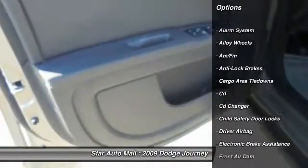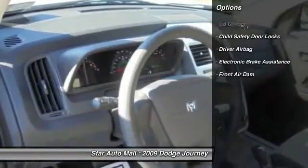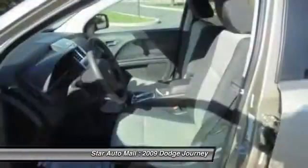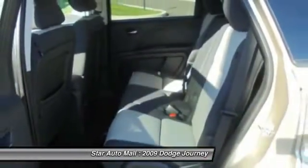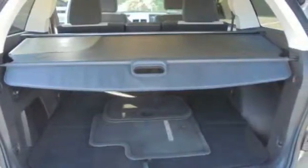Here are some of this vehicle's great options: anti-lock braking system, CD changer, stability control, traction control, driver airbag, alloy wheels, front air conditioning, rear window defrost, passenger airbag, and power windows.